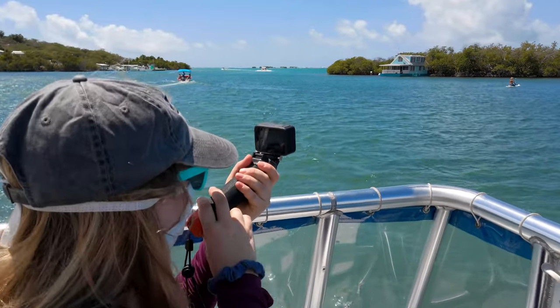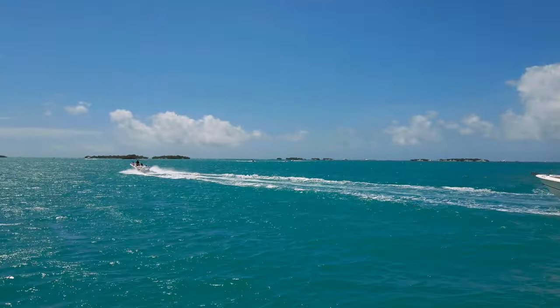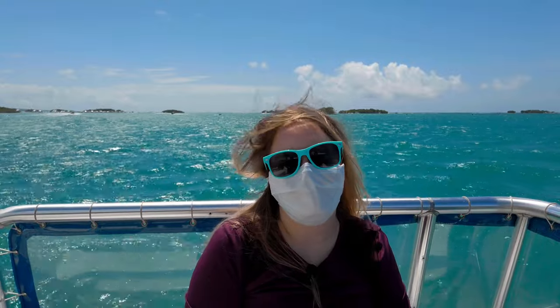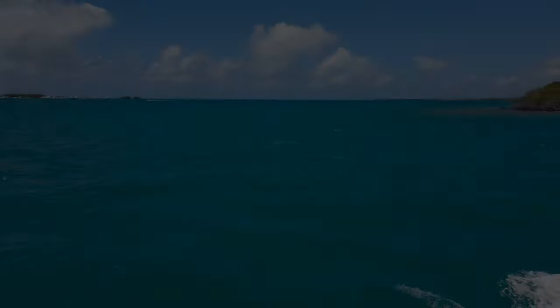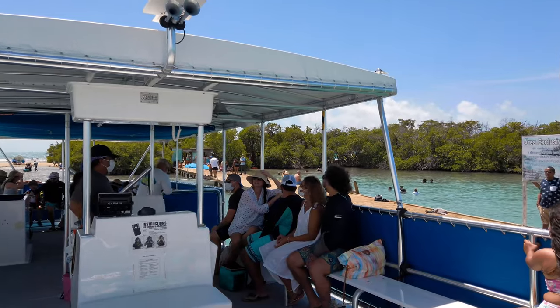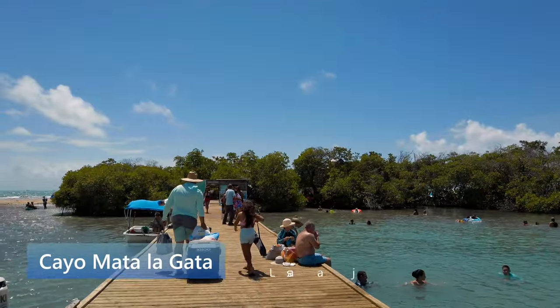This mini-paradise is surrounded by other caves named Enrique and Caracoles. We're on our way to Cayo Mata La Gata, a tiny little island off the south coast of Puerto Rico. When you arrive at Mata La Gata, you get to a small dock in an L shape that creates a small pool where you can jump in and relax in the turquoise waters.